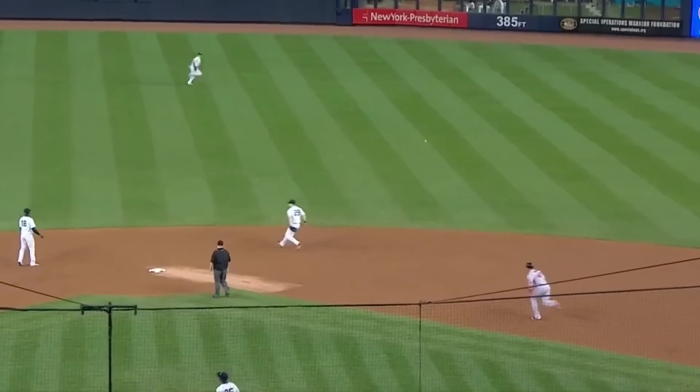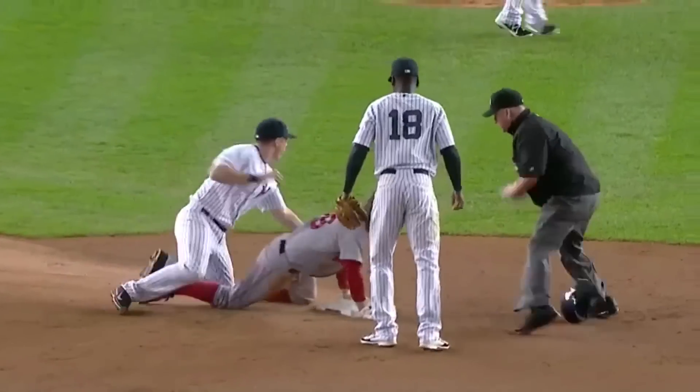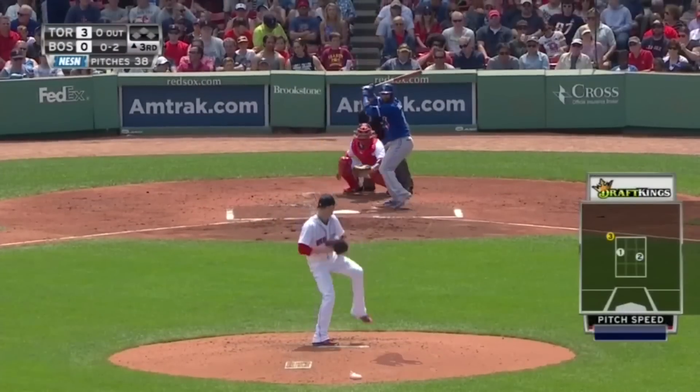This one is lined into right center field, a base hit for Holt. From third base comes David Ortiz. Holt into second safely with a double, and the Red Sox take a 3-0 lead. A great hustle there by Brock Holt — it looked like it was going to be just a single, but he hustles all the way.